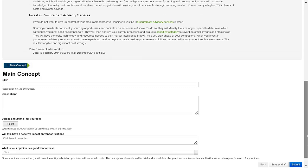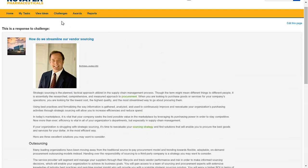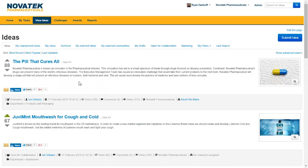Let's take a deeper look into one of the responses to another challenge within the system. As you can see from our ideas page, our top idea is currently 'the pill that cures all,' with up to 88 votes. I can see why it has that many upvotes — who wouldn't want a pill that can cure everything? If you want to see more details around this idea, simply click the title and you'll be taken to the idea details page.